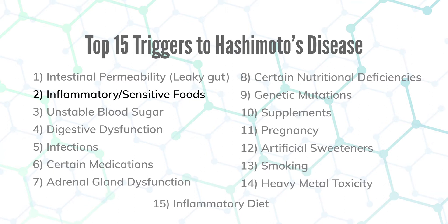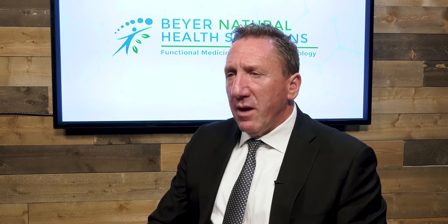Number two is food sensitivities. There's a high correlation between gluten sensitivity and antibodies to the thyroid enzyme TPO. We do a 96-panel food sensitivity test to identify what foods are triggering an immune response that's also triggering your Hashimoto's. There are many things in the gluten molecule that your doctor doesn't check for. A lot of the gluten sensitivity testing out there is really poor. We look at all the different fractions of gluten to find out for sure if the Hashimoto's patient is sensitive to gluten.